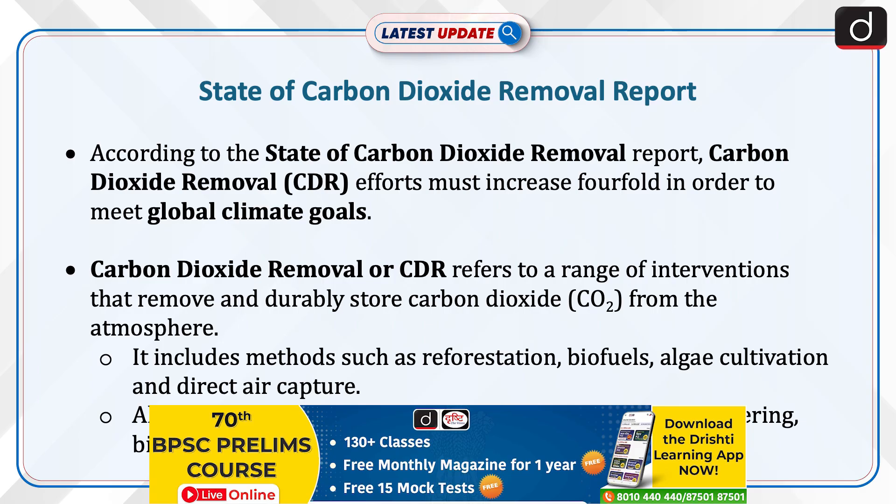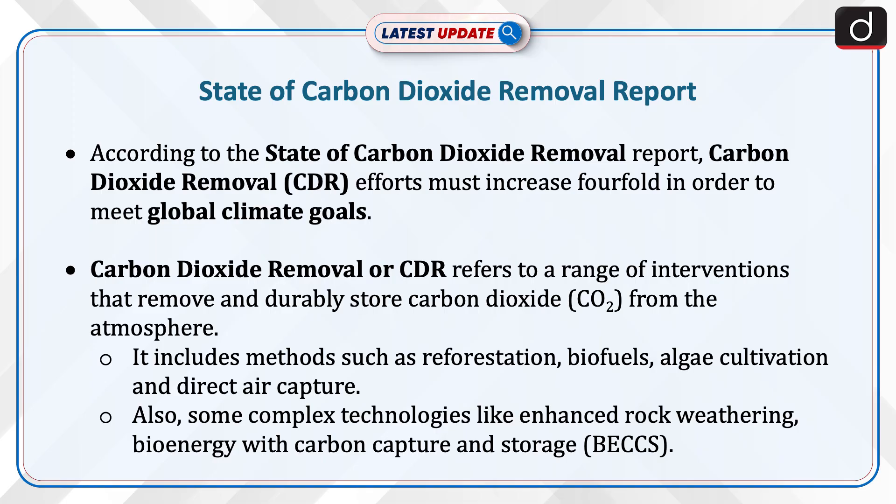Carbon Dioxide Removal, or CDR, refers to a range of interventions that remove and durably store carbon dioxide from the atmosphere. It includes methods such as reforestation, biofuels, algae cultivation, and direct air capture, as well as complex technologies like enhanced rock weathering and bioenergy with carbon capture and storage.